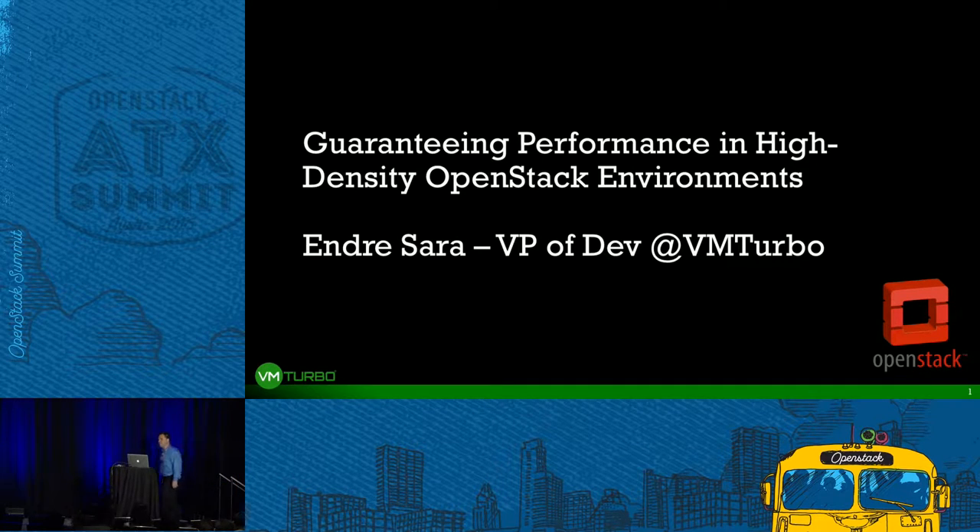Hi guys, welcome. My name is Andre Scherer. I'm the VP of development at VMTurbo. I want to talk about some of the experiences we had as we worked with a number of our large customers across various industries that are rolling out OpenStack-based virtual infrastructure and how we've been helping them, what challenges they faced, and how they assure the performance of the applications running in their environment.